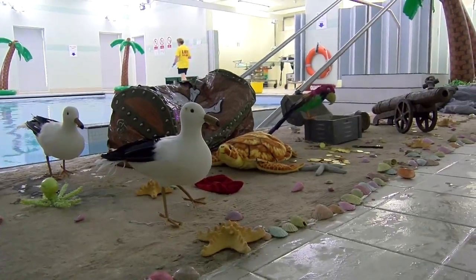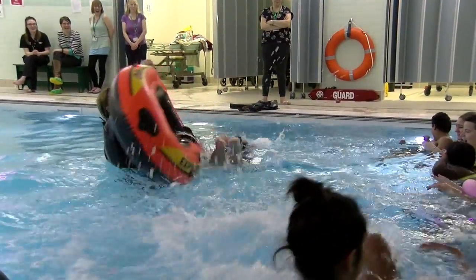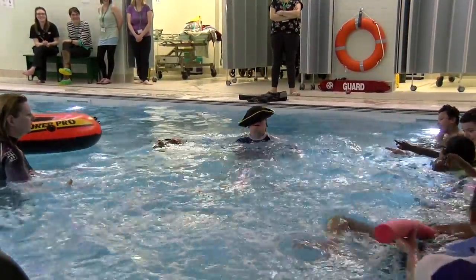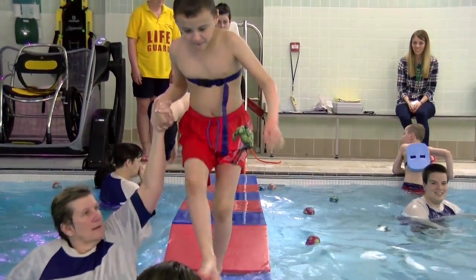The swim team at the school don't do themes lightly — the whole pool is transformed for the children's enjoyment. Today it is pirates. As one teacher explains, if you ask a child to swim across the pool it means nothing to them.